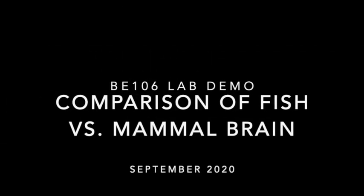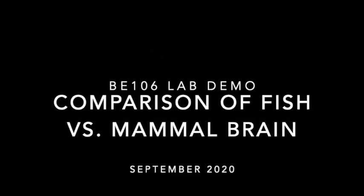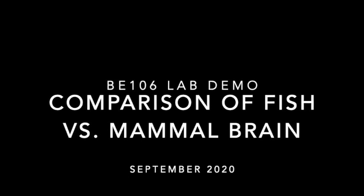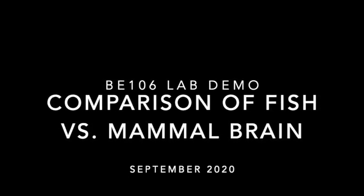Hi everyone. In this video we will be discussing and comparing the brains of fish and mammals, and here we will be looking at a shark brain and a sheep brain.